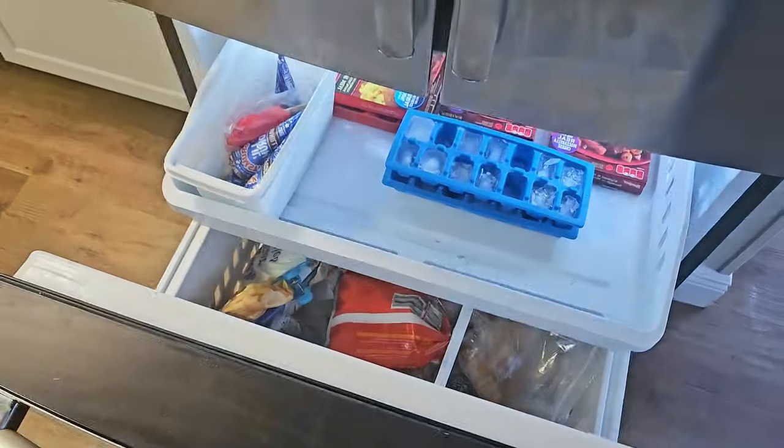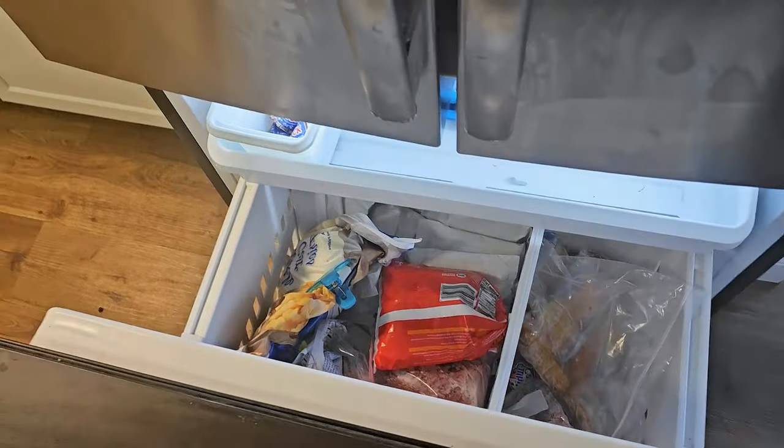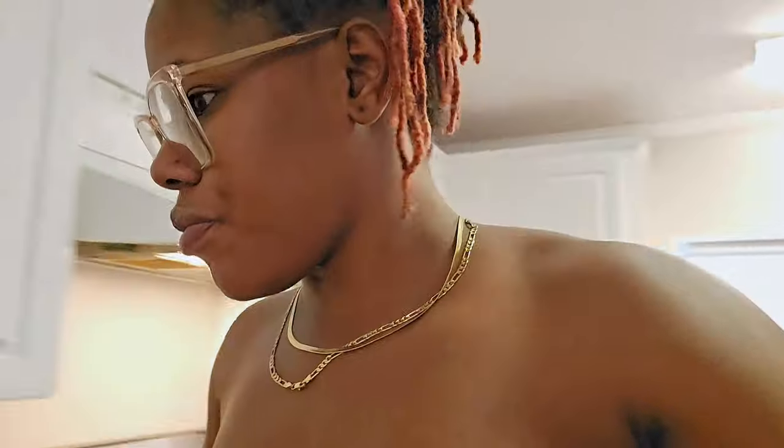Look at this refrigerator — stop playing! I always wanted one like this. People might say you're getting excited over a refrigerator, but when you haven't had nothing like that, yes, you're going to get excited. It makes you appreciate the things you have when you never had nothing.